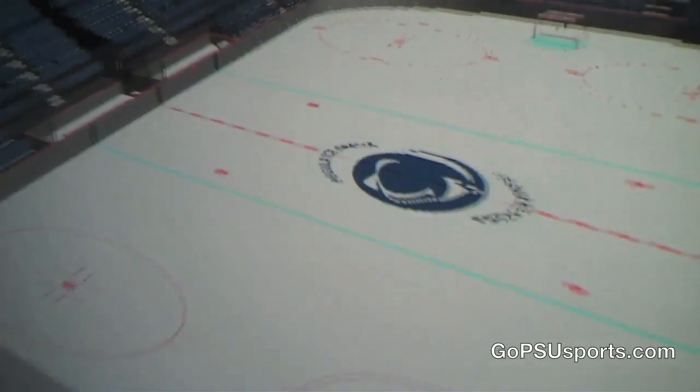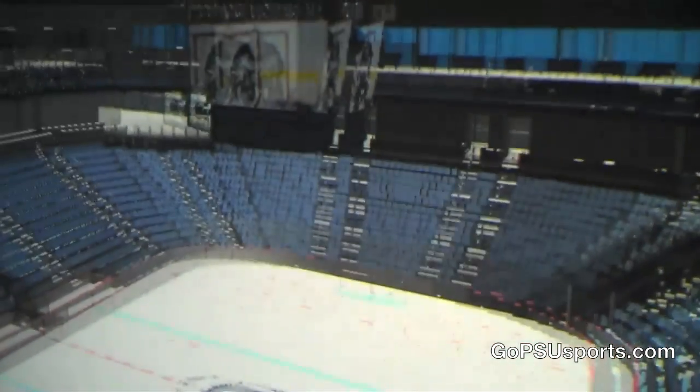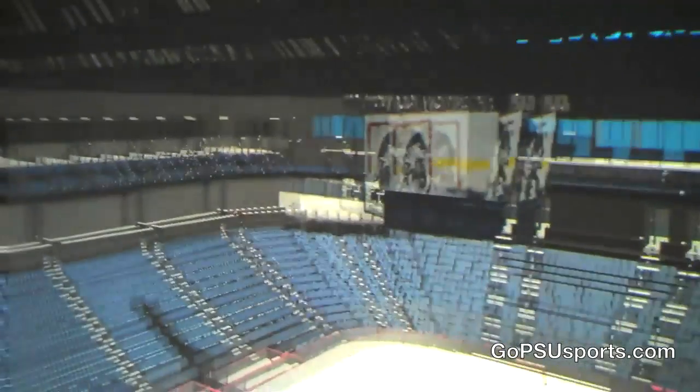You can get a feeling as the poor goalie on the other team, you know, being surrounded by this. It's going to be just so cool. From my understanding, talking to the architects, this was as steep as code would allow them to make it. The students will love it.